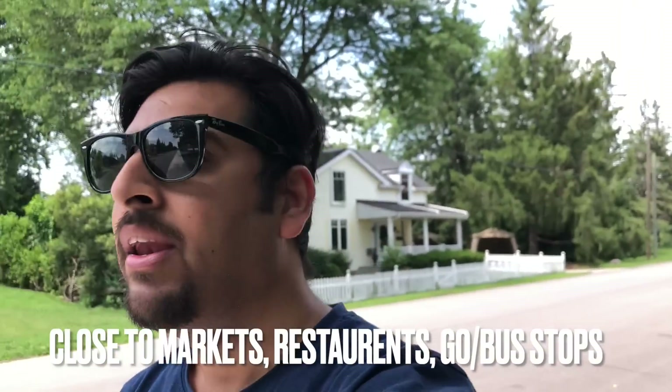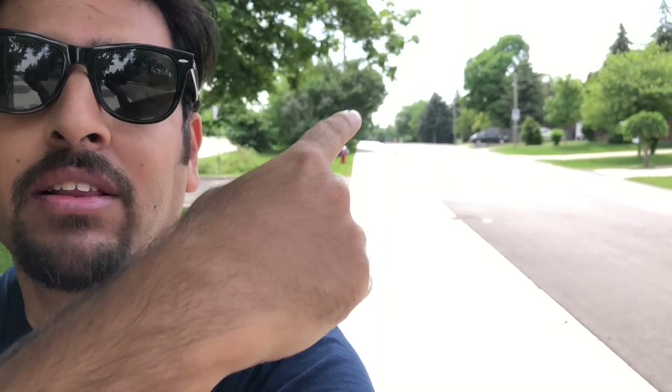I chose this area because it's close to all amenities. Dollarama is about a 20-minute walk away, Walmart is close by, and most restaurants are nearby. The bus station is right behind me on the perpendicular road, and there's a GO station just 15 minutes' walk away. In the mornings after breakfast, I either walk or ride my bicycle to the station and take the train to college.